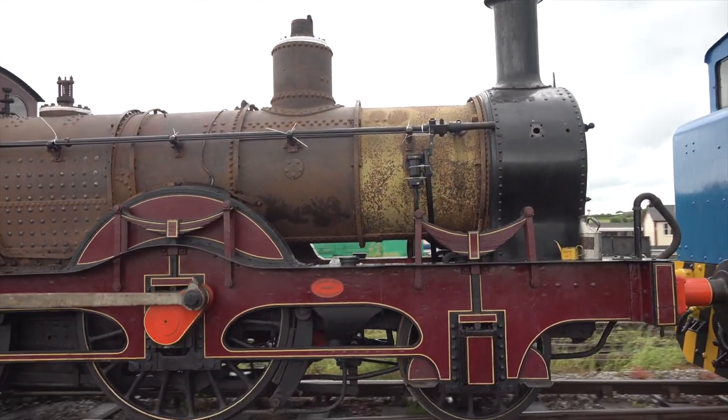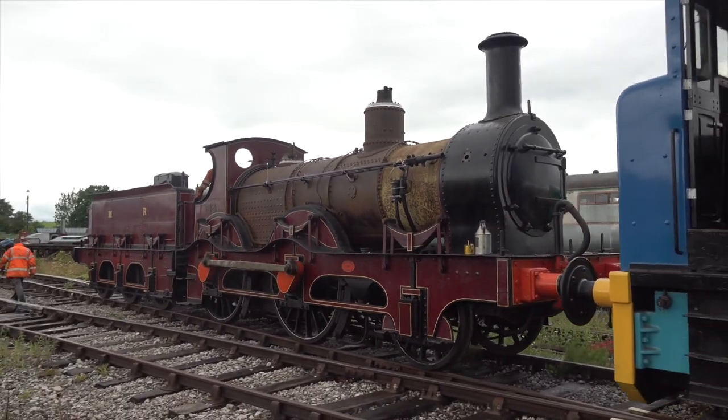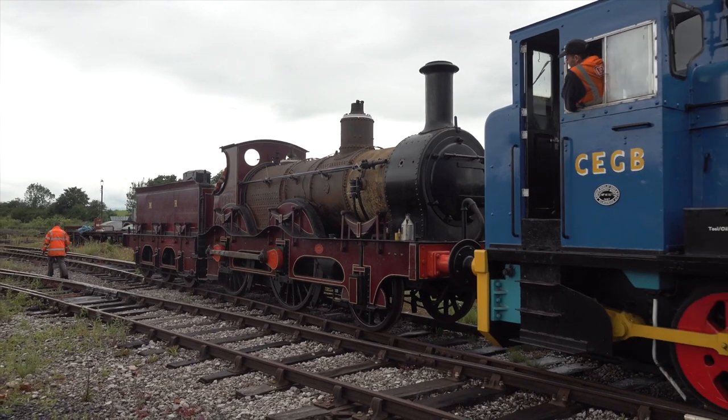In its day, 158A — a design by Matthew Kirtley — would have hauled crack expresses in and out of London's King's Cross Station.